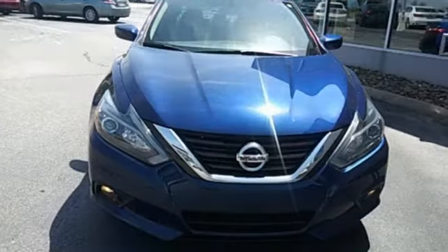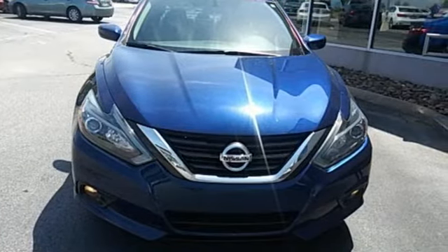Nissan excites the senses. You need to drive it to believe it. See it for yourself today.